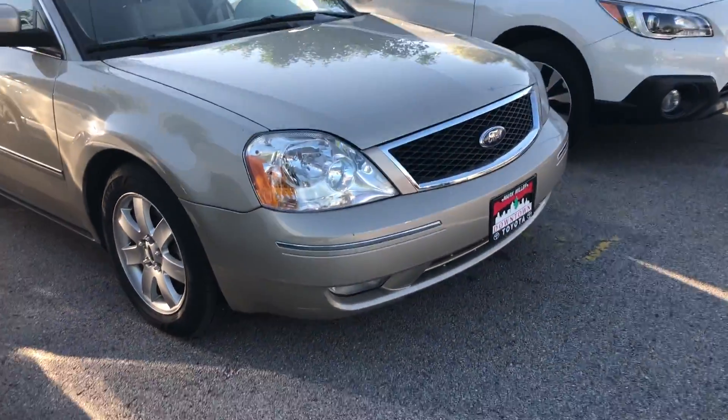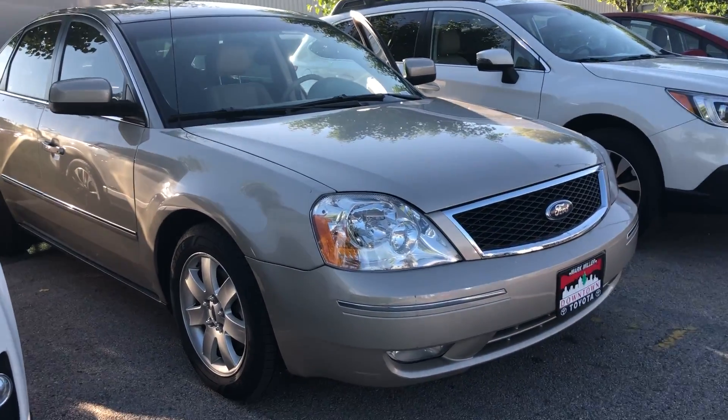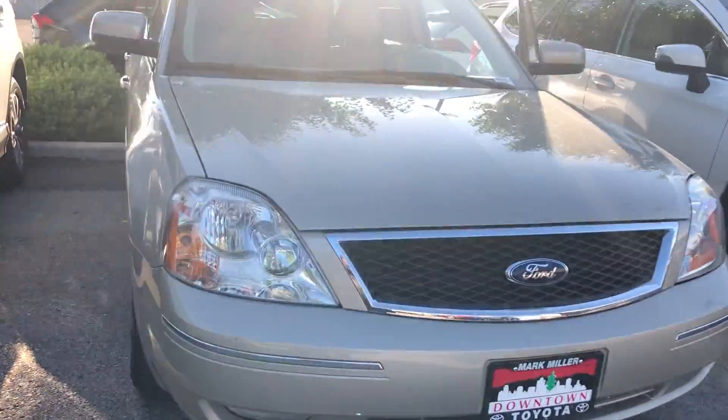Overall this vehicle is in great condition. Again, my name is Sam, and the best phone number you can reach me at is 801-415-3127.